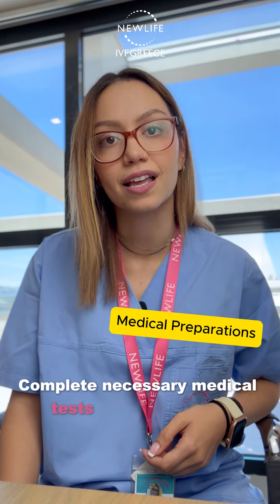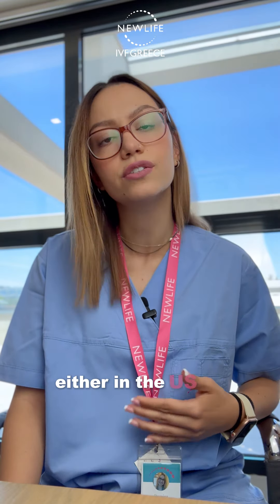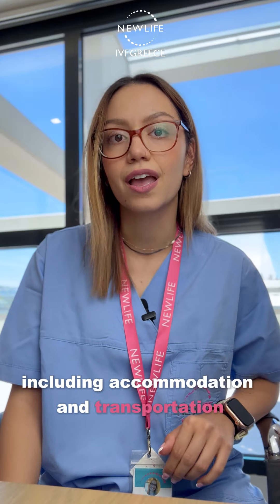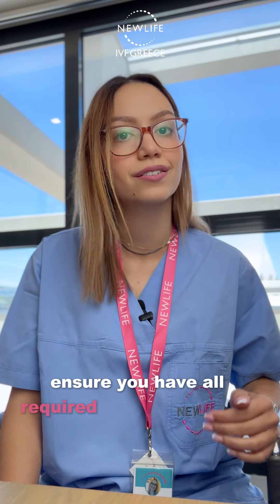Complete necessary medical tests and evaluations, either in the US or upon arrival in Greece. Plan your trip to Greece, including accommodation and transportation, and ensure you have all required travel documents.